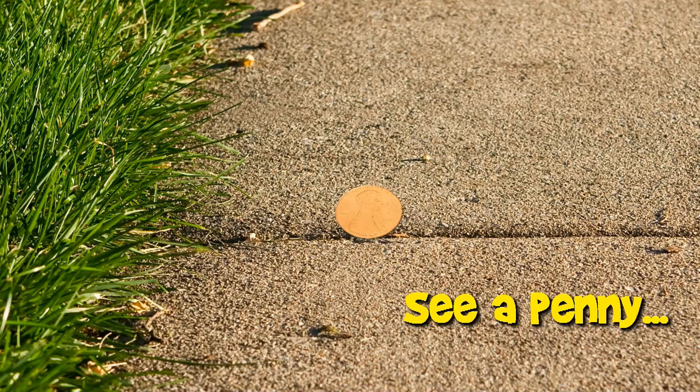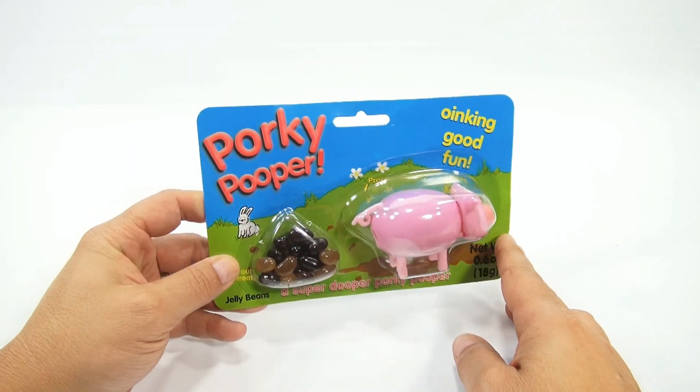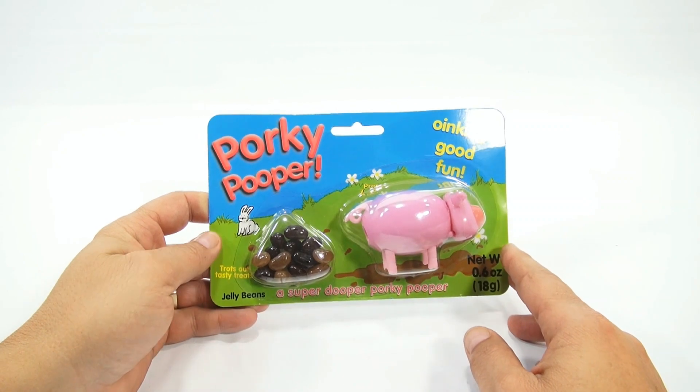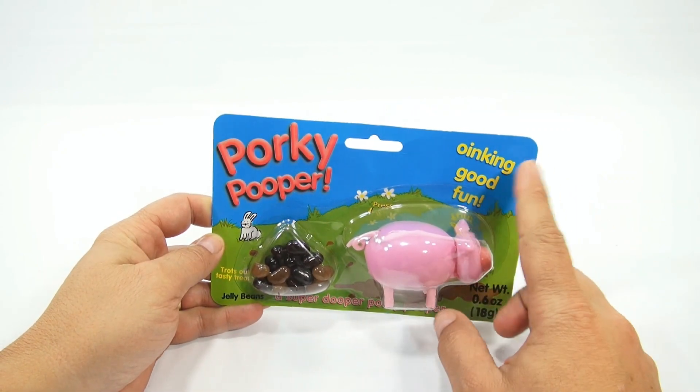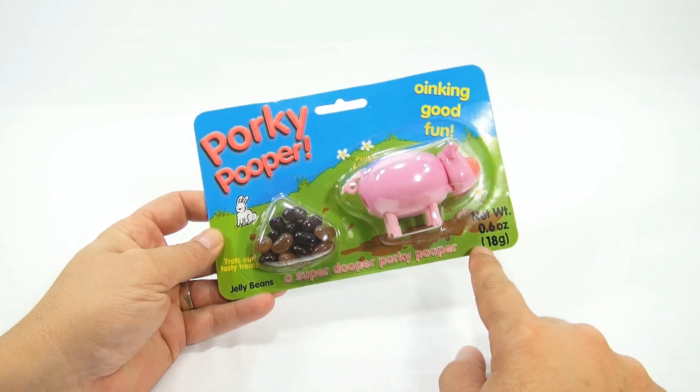You are now watching a Lucky Penny Shop product feature. Hey, it's Lucky Penny Shop, and I have a Porky Pooper. Oink and good fun — that's what caught my attention. A super-duper Porky Pooper.